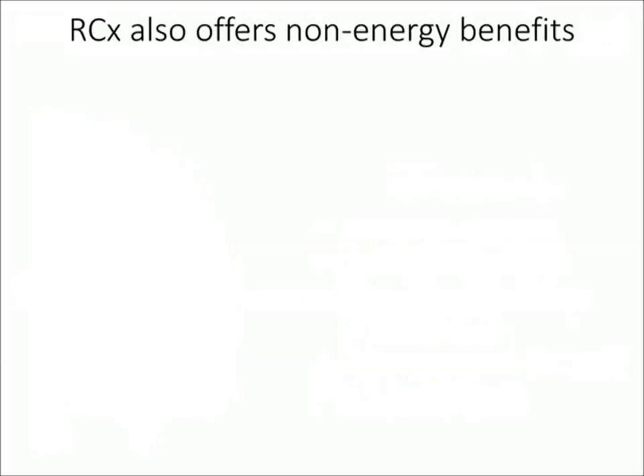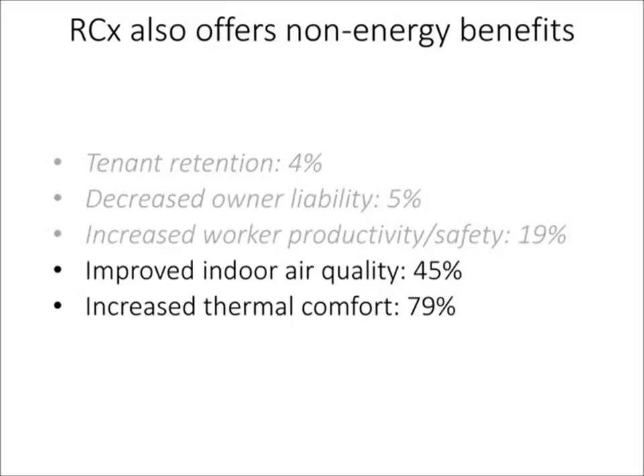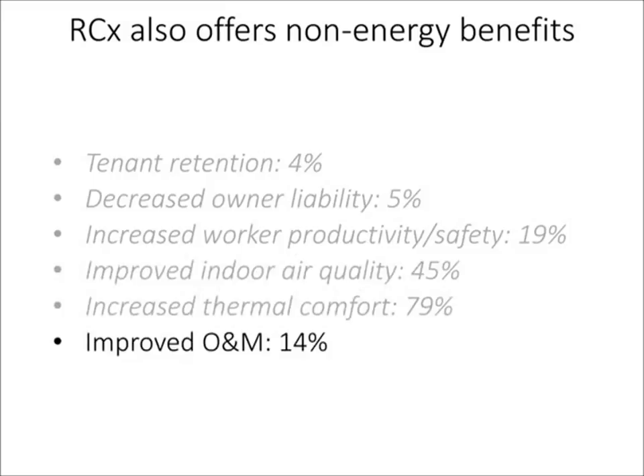The opportunity gets better when you look at other data from those reports. Lawrence Berkeley National Labs also noted different instances of things like occupant productivity and safety, indoor air quality, and thermal comfort taking a big leap in many cases, along with improved operation and maintenance. This makes sense when you look at how RCX may be taking some band-aids off and allowing a much more detailed analysis that gets to root problems of why a building may be underperforming.